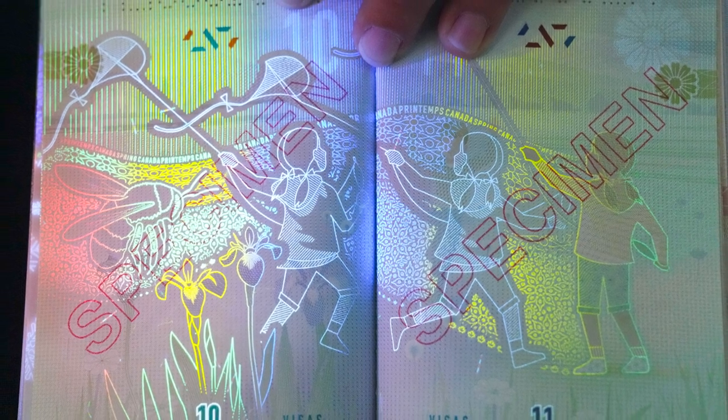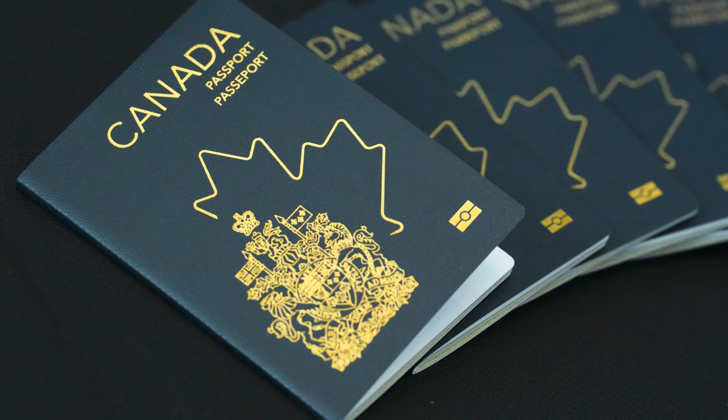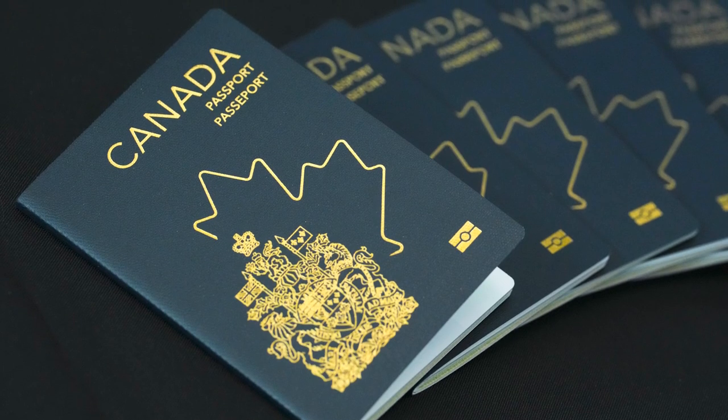My sense is that the new passport design, which was the result of consultation with a number of different groups that provided feedback, reflects who we are as Canadians and is going to help ensure the security of our travel document and universal acceptance for many years to come.